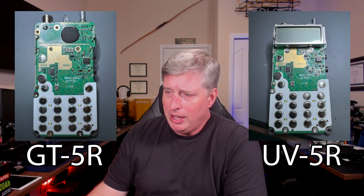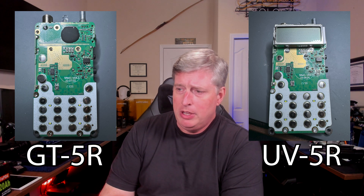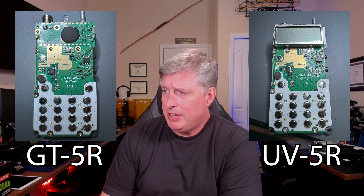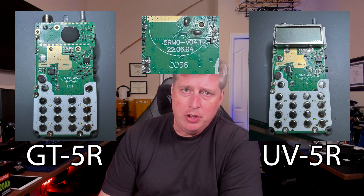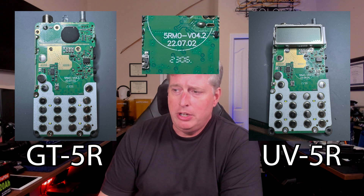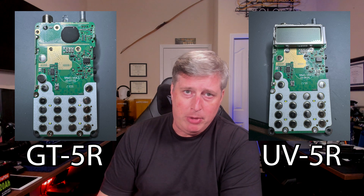I'm going to put on the screen some comparisons. If you're looking at the front side of the board, you can see that the UV5R — this particular one — has a board revision of version 4.1 from June 4th of 2022. And the GT5R is on the next revision, version 4.2, from July 2nd of 2022. So literally only a month apart.